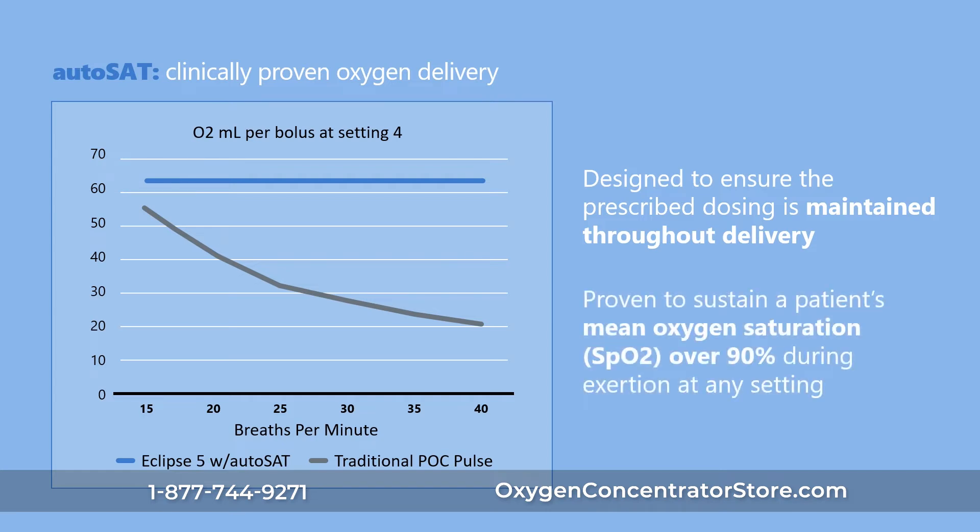The Eclipse V enhances the patient's ability to sustain an active lifestyle for improved overall physical and mental health.